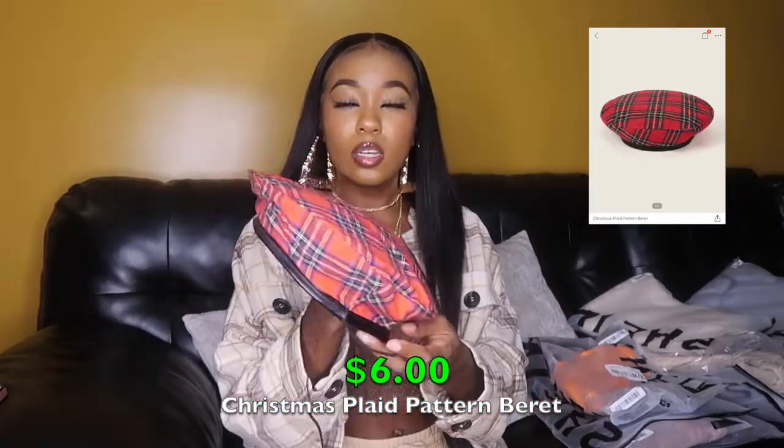The first hat is this red plaid beret — it's got red, blue, green, yellow, and white in it. It has little strings so you can adjust it to your head. One size fits all; it doesn't get any bigger. I'm going to try it on — this is as far as I'll put it because I don't want to mess up my edges. I have a skirt in this haul to style with this hat.